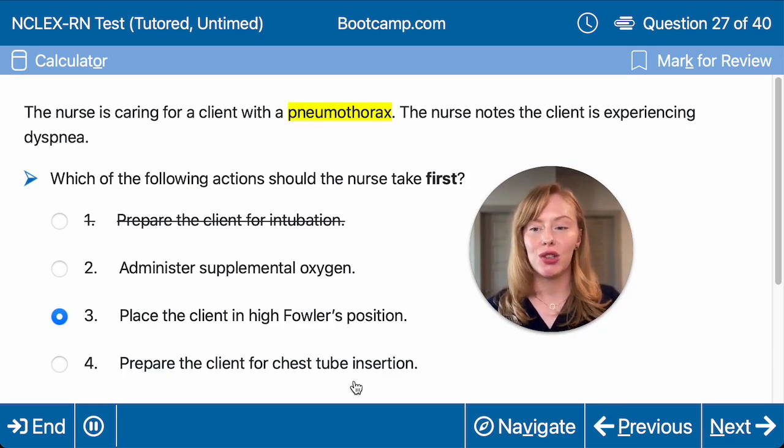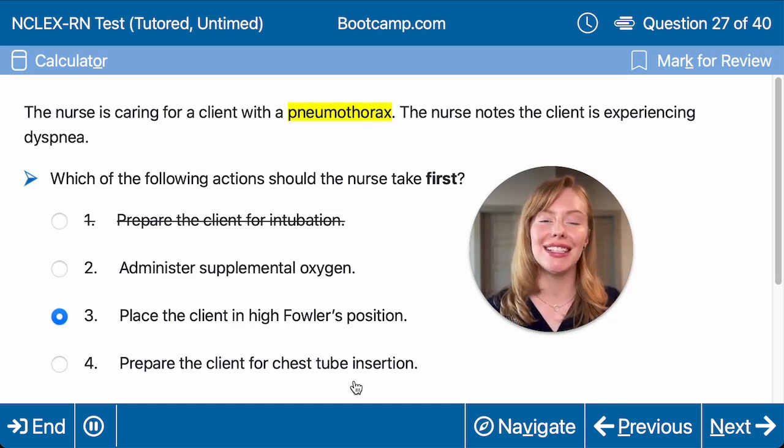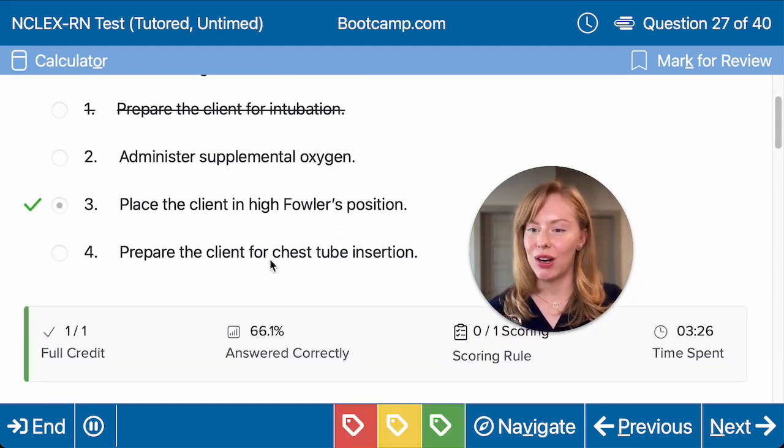Or preparing them for chest tube insertion — even if we do need to do that, the first thing we're going to do is put them in high Fowler's position. And we are correct. Great job.